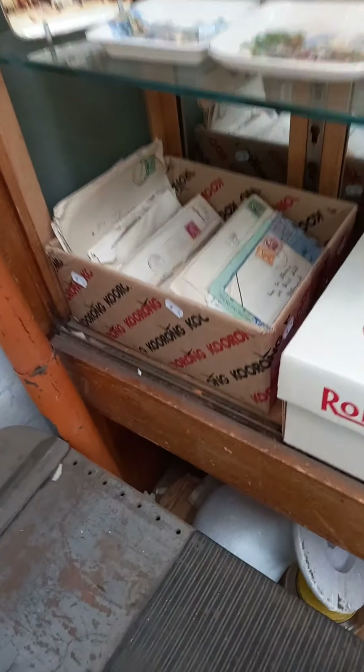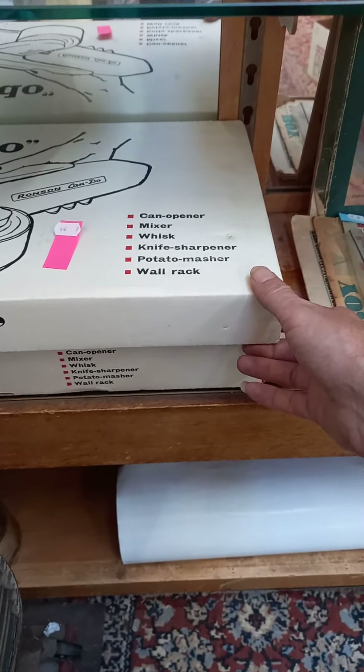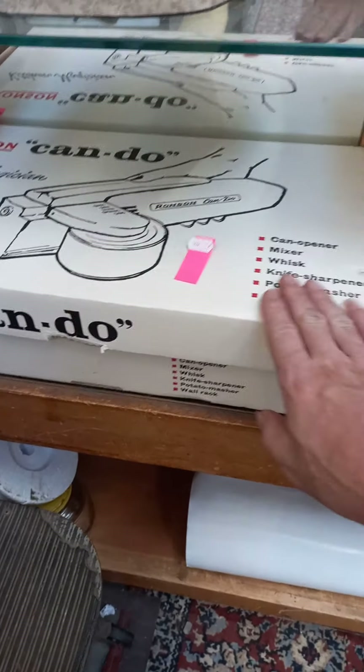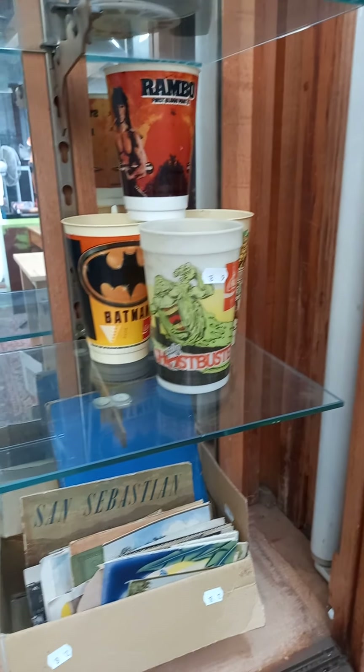Big lot of postcards and correspondence, some interesting stuff in there. The Ronson Can Do kitchen magician — can opener, mixer, whisk, knife sharpener and potato masher wall rack — everything in one, brand spanker! Some newsagent headline posters, cool games — Bermuda Triangle and other stuff — Easy Built, more nice ephemera, kids' toys. Some cool old cinema cups — Ghostbusters, Return of the Jedi, Rambo.